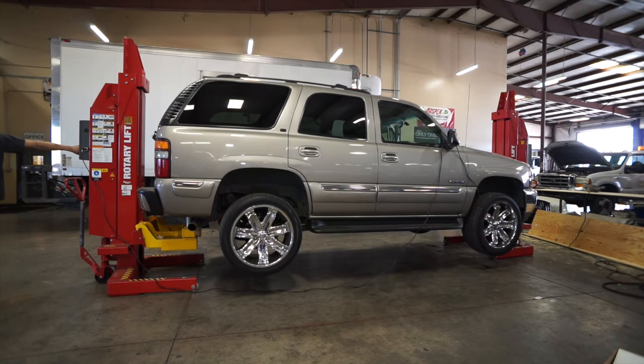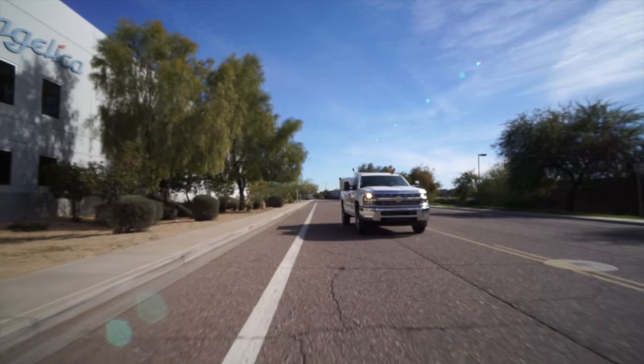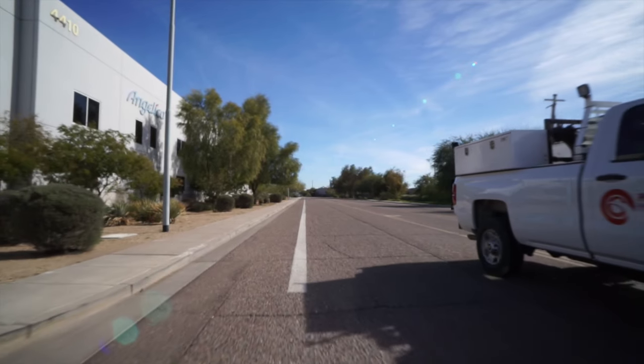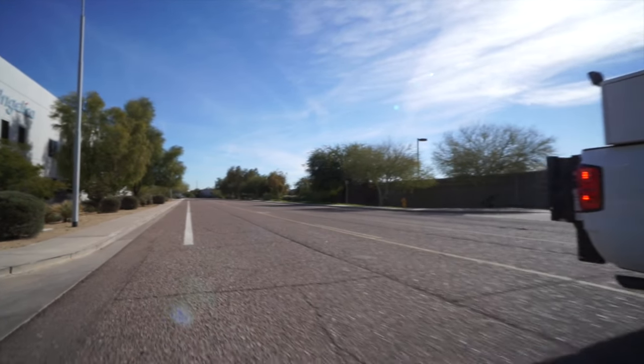Tire service is just the beginning. Phoenix Tire also operates two fully loaded mechanical repair vehicles, equipped to repair nearly any mechanical issue on the side of the road or at your location.